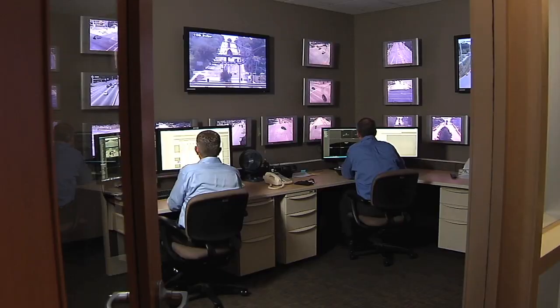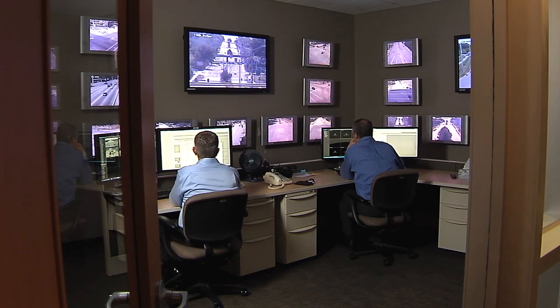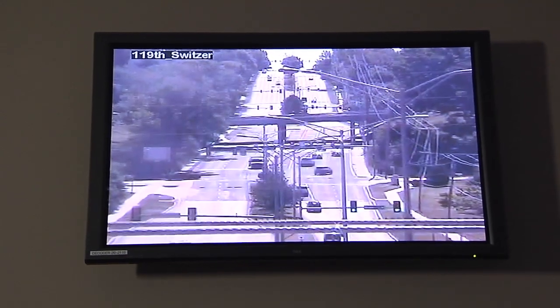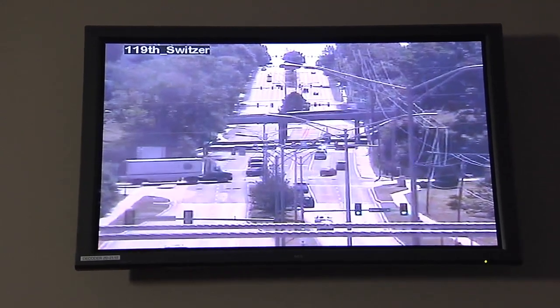What we'll do for that first one or two weeks is we'll actively monitor, make adjustments on the fly, and use the cameras to see what's going on. We'll post messages on our dynamic message signs if we feel there's pertinent information that drivers can use to change their route or make a decision.